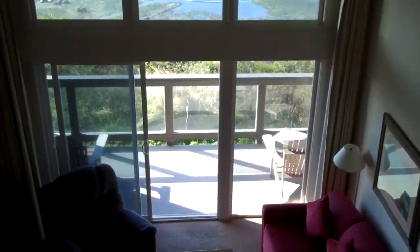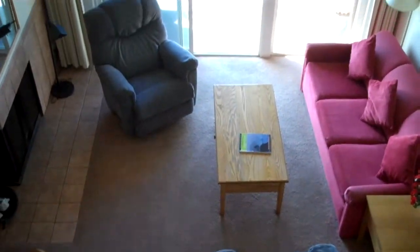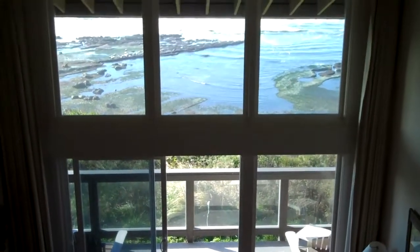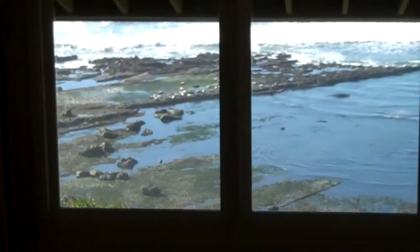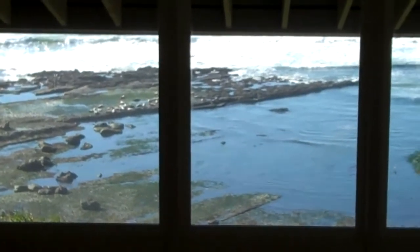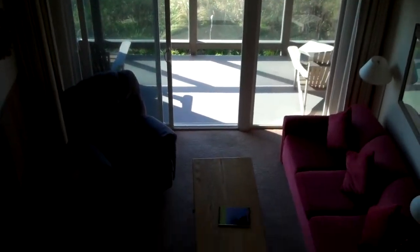Upstairs in the loft units at the Inn of Otter Crest, you can look down from the sleeping area into the living area. They're open so you can enjoy beautiful ocean views out those big picture windows. From this oceanfront loft you can even see sea lions relaxing on the beach during low tide, and winter storm watching is fantastic.